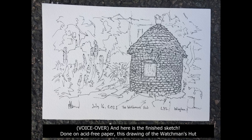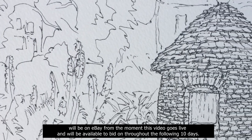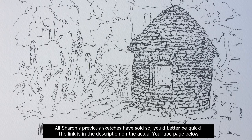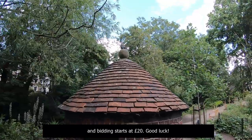And here is the finished sketch. Done on acid-free paper, this drawing of the Watchman's Hut will be on eBay from the moment this video goes live, and will be available to bid on throughout the following ten days. All Sharon's previous sketches have sold, so you'd better be quick. The link is in the description on the actual YouTube page below, and bidding starts at £20. Good luck!